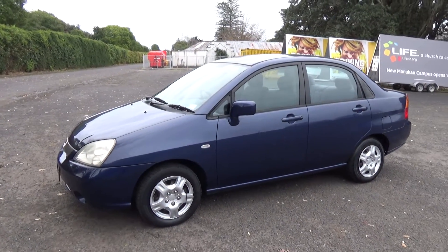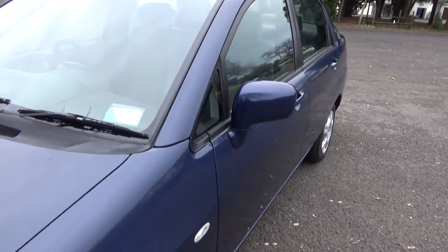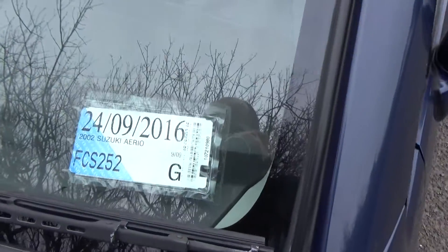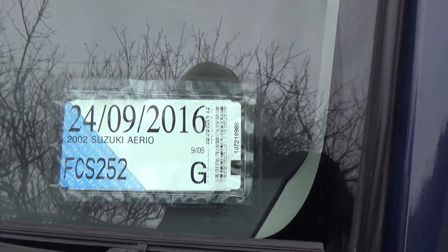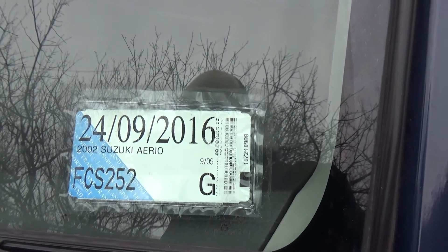Obviously always your usual dents and paint blemishes around the car, not visible in photos. We always recommend viewing before bidding. It's registered through to the ninth month, 2016.